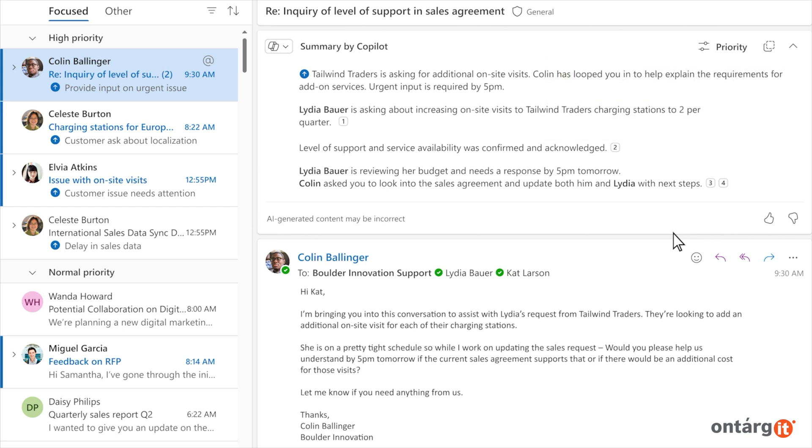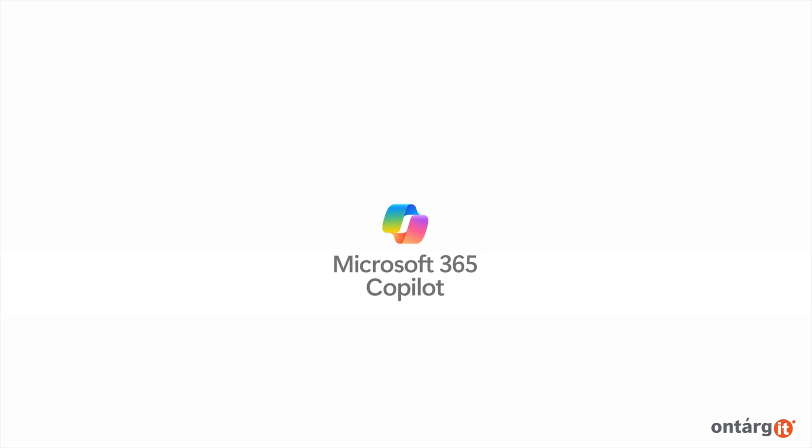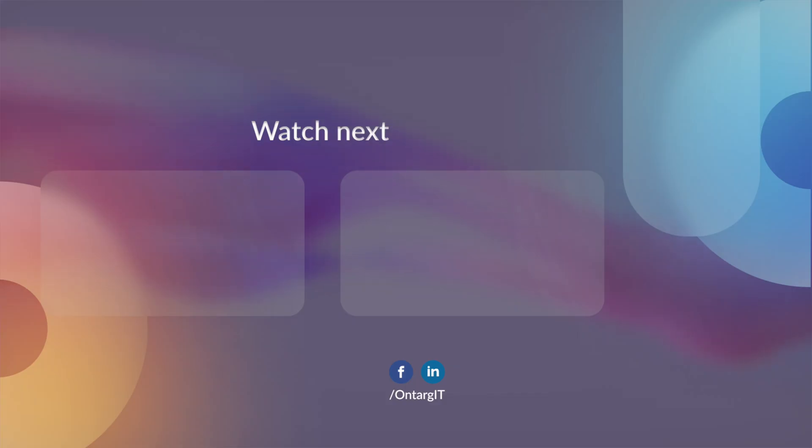It acts as your assistant, ensuring you never overlook what's essential in your inbox. Don't forget to like this video, subscribe to the channel, and write a comment below.